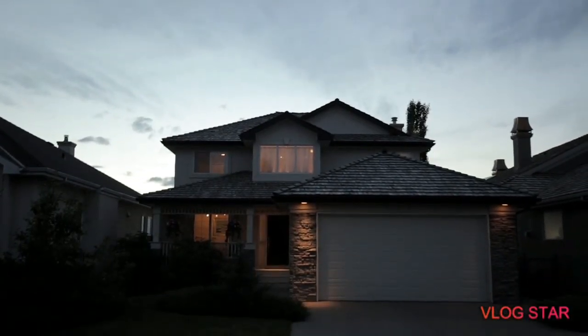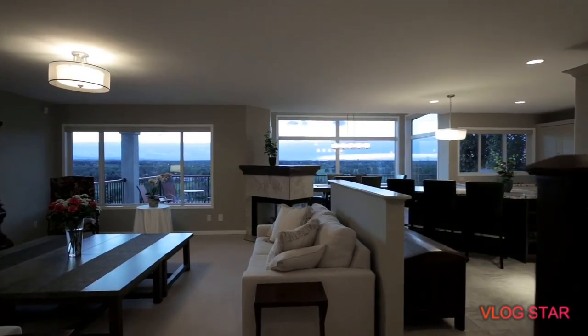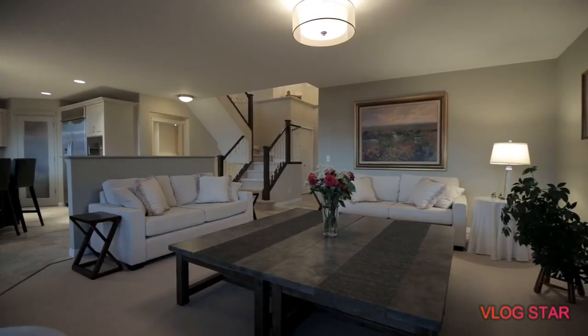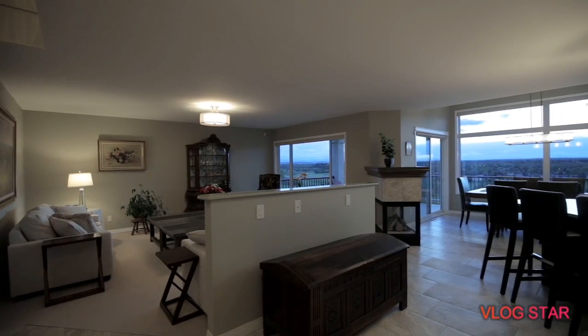Welcome to your gorgeous renovated home that backs onto a green space. Breathtaking million-dollar views invite you to the awe-inspiring interior that features porcelain tile and an open concept main floor.